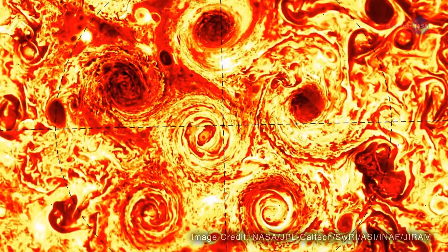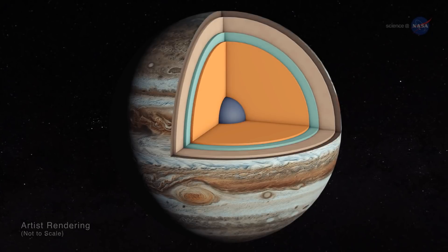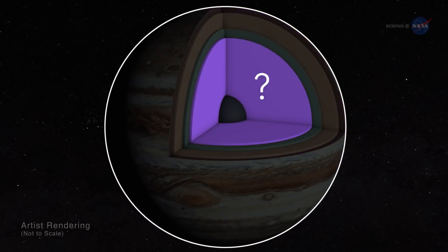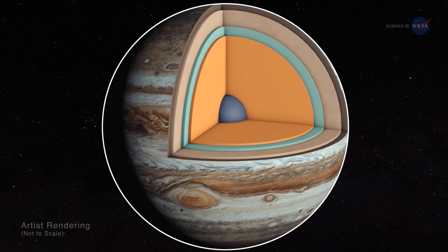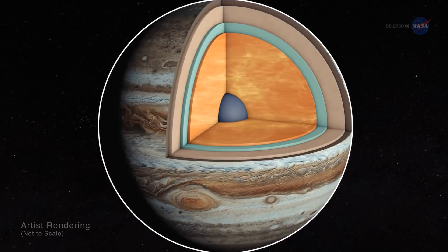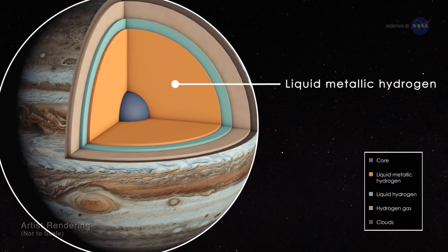Even more amazing things are lurking below. Researchers have long wondered about the giant planet's hidden interior: how far down do Jupiter's continent-sized storms descend, and what is the exotic material near the planet's core? Deep inside Jupiter, high temperatures and crushing pressures transform Jupiter's copious supplies of gaseous molecular hydrogen into an exotic form of matter known as liquid metallic hydrogen.